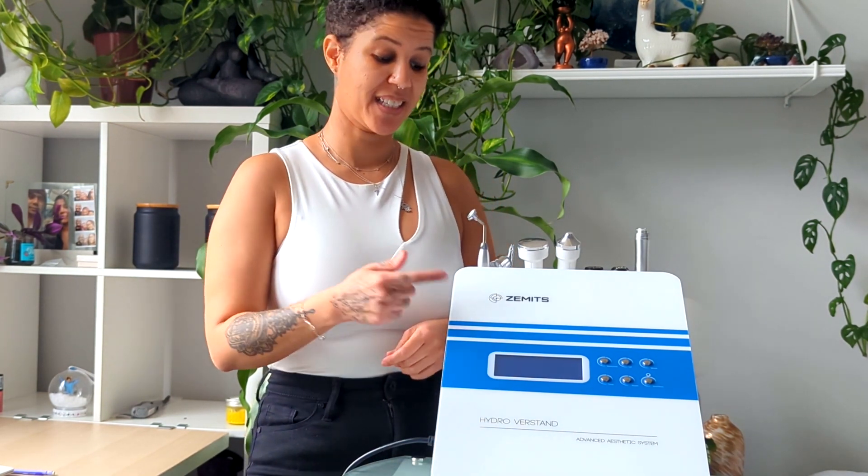I am so excited to talk to you about Zemits today. If you're looking to upgrade your spa equipment, Zemits is going to be what provides that high value for you and your clients.